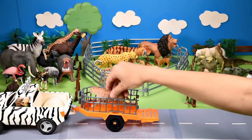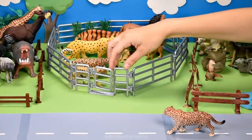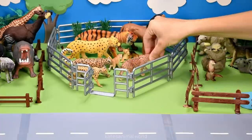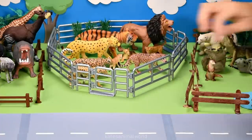Who's in the back? It's a jaguar. Jaguars are also part of the cat family and have the strongest bite of a cat their size. Don't forget to close the gate.